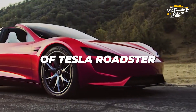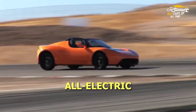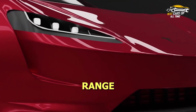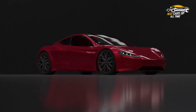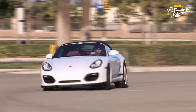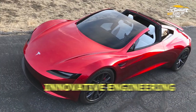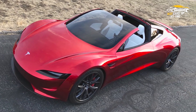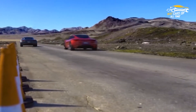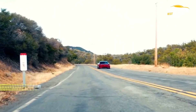The Tesla Roadster is an all-electric, high-performance sports car known for its impressive speed and range. Launched in 2008, it quickly gained a reputation as a game-changer in the automotive industry, thanks to its combination of environmental sustainability and innovative engineering. The first iteration of the Roadster featured a 248-horsepower motor and a range of around 245 miles on a single charge.